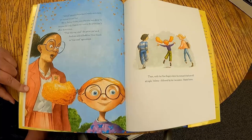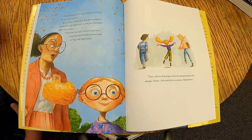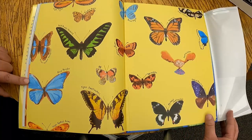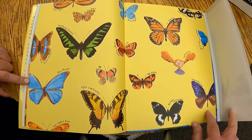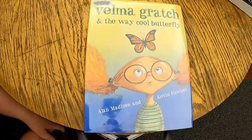'Velma!' shouted Principal Crossly, and every eye turned towards her. Velma fretted, sure that she was about to become the only Gratch ever sent to the principal's office three times. 'That was way cool,' the principal said, and one and all bobbled their heads in way cool agreement. Then, with her fine finger where the monarch had sat still tingling, Velma, followed by her two sisters, floated home. And that's the end of that book — at the end, all of those caterpillars in the front cover have turned to butterflies. I hope you enjoyed Velma Gratch and the Way Cool Butterfly; this is another book you can check out from our library.